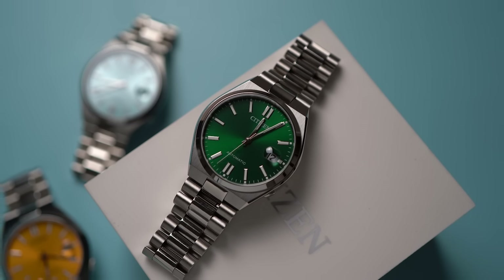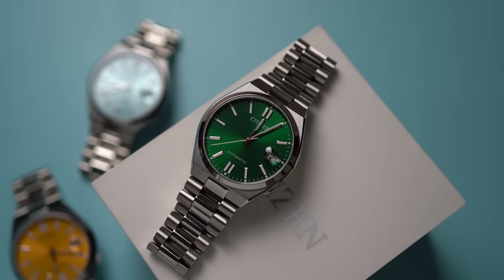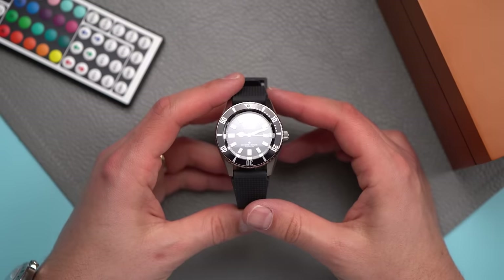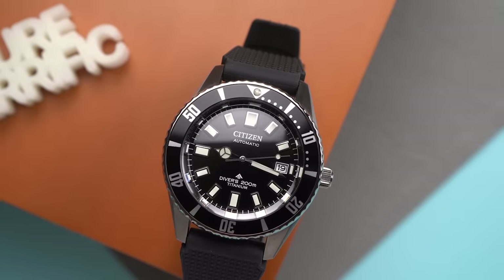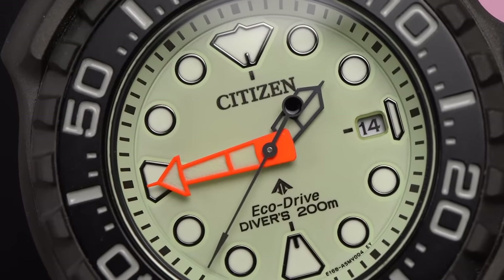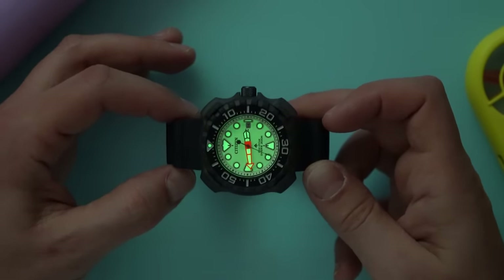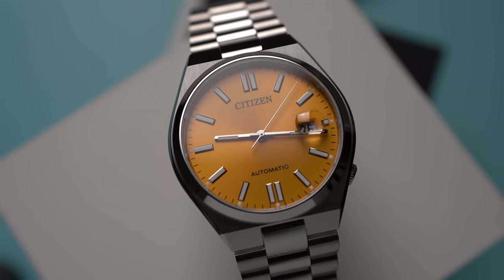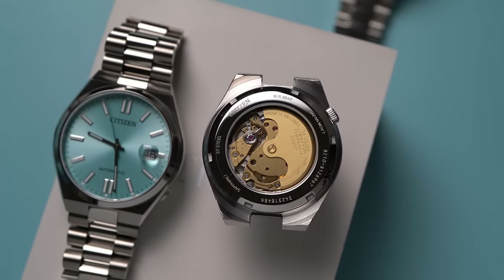But now Citizen seems to be going after an enthusiast market with big pushes for mechanical watches, like the Fujitsubo and the Challenge Diver that I made a video about a few months ago. For the vast majority of Citizen customers, they want a watch that looks good and is as easy and reliable as possible. But there's also a market for people like many of us, who for some reason want a slightly more expensive watch that's less reliable and less accurate — mechanical watches. And so these new watches could have easily been quartz, but they ain't. And I'm glad.